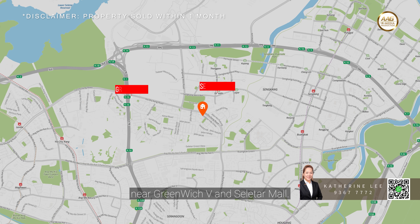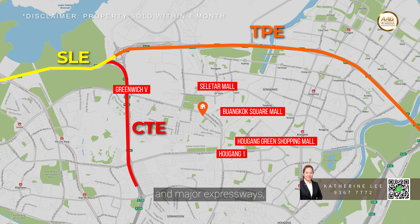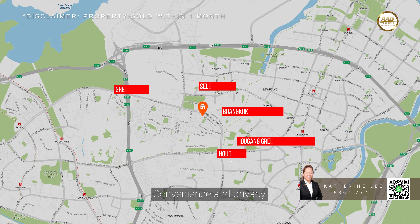Conveniently located near Greenwich V and Seletar Moor, this property has everything to offer for the family. With easy access to nearby amenities and major expressways, you will enjoy the best of both worlds — convenience and privacy.